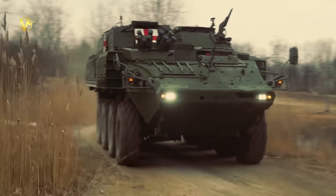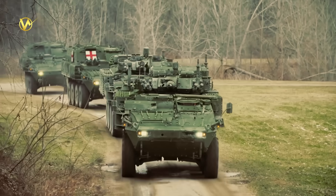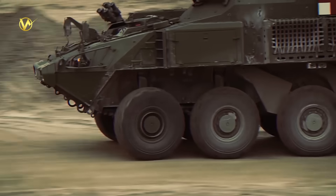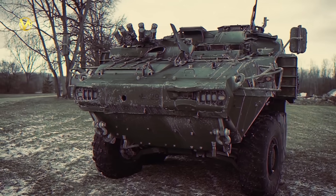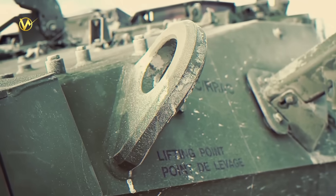This vehicle isn't stuck in traffic — it's built to go anywhere troops need to be. The upgraded powertrain and brakes let it climb steep hills, turn on a dime, and dash across fields. In tests, it outruns older models by 20% off-road. For long hauls, it hooks up to army trucks or flies in C-130 planes.